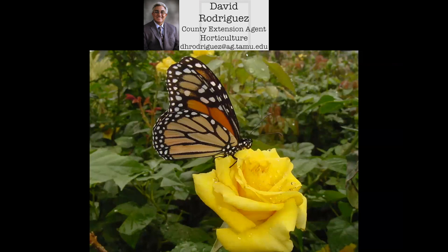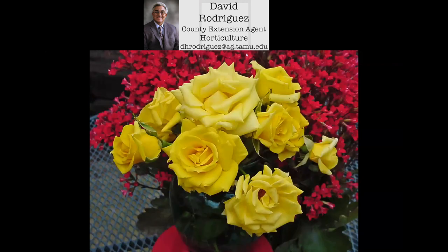Grandma's Yellow is a winner — even the butterflies love it. There are a lot of yellow roses out there but a lot of them tend to fade. Grandma's Yellow tends to keep that yellow color and makes a beautiful bouquet. Instead of buying a dozen roses every so often, if you grow this type of rose you can have many bouquets throughout the year. That's one of the best roses that the Texas Superstar program has ever put on the market.